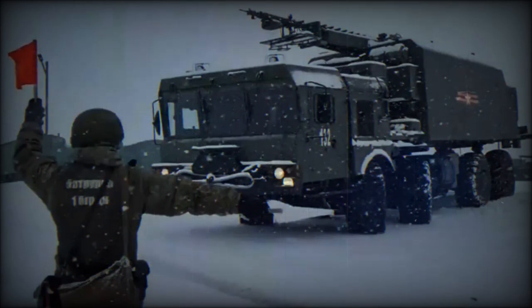This coastal defense system has been exported to Syria, two systems, and Vietnam, two systems.